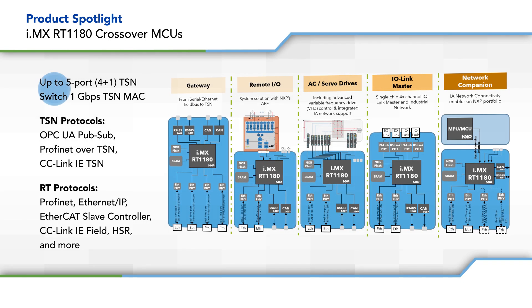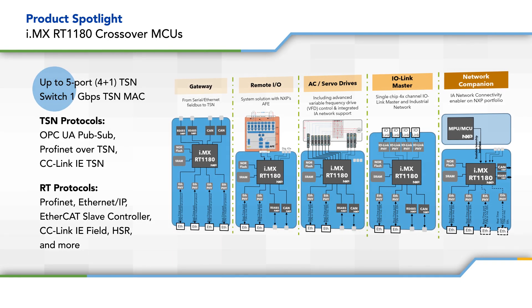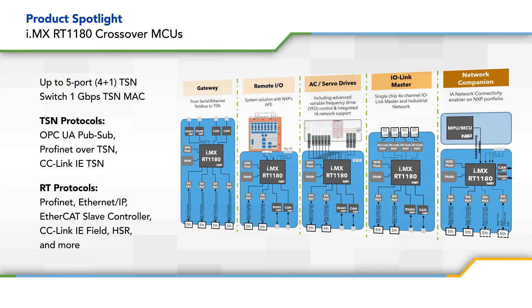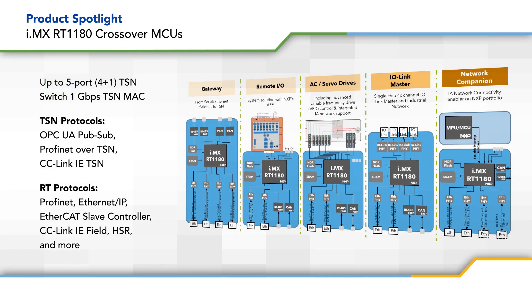The crossover MCUs offer 5 Gigabit Ethernet ports with 4 supporting TSN. This supports ProfiNet RT, EtherCAT Slave Controller, and other real-time industrial Ethernet protocols.